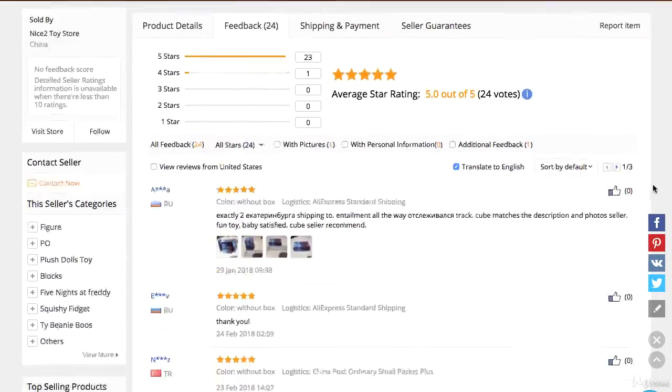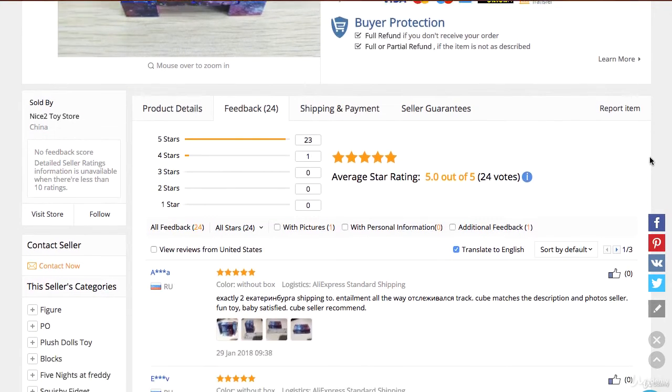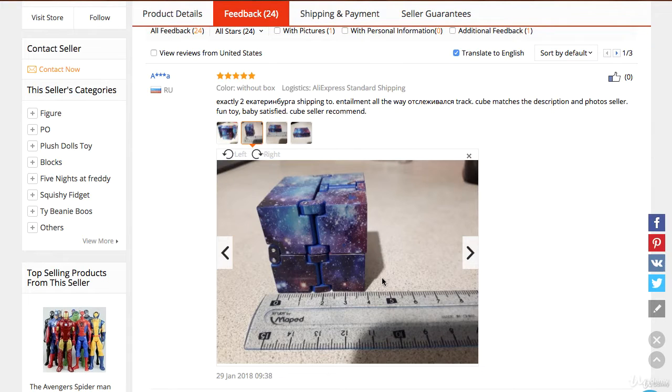After you look at the original pictures, you want to see if there are more pictures in the description. Sometimes there are no more pictures in the description, but people who are actually buying the same identical product sometimes go ahead and post pictures of the product as well.